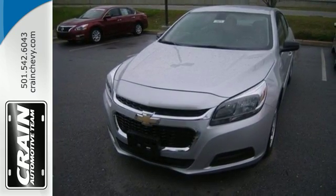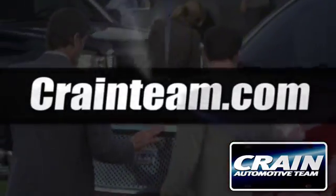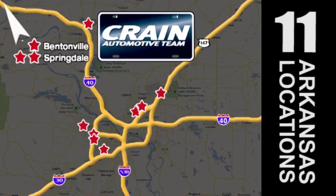Come take it for a spin today. Visit us anytime at Craneteam.com. Go, go, go. Craneteam's got them. Craneteam.com.